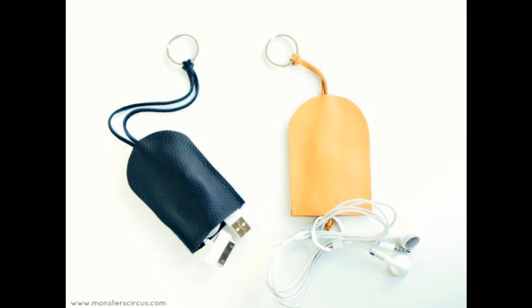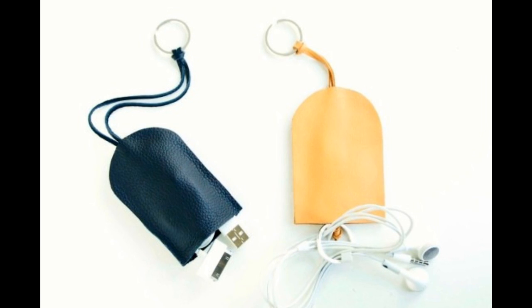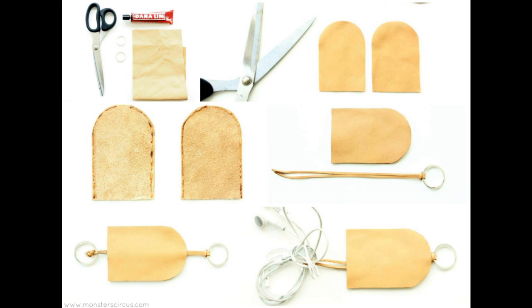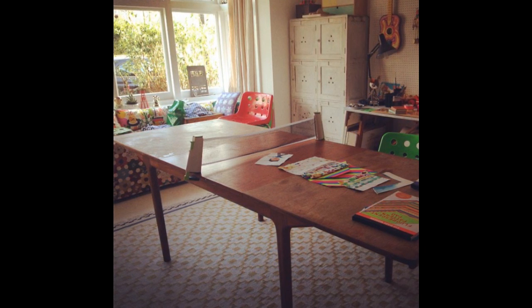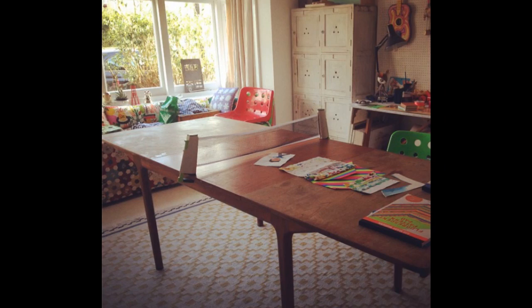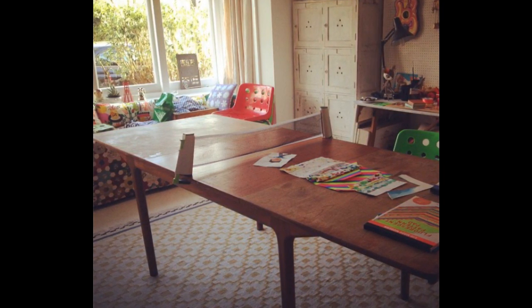11. Organize all those cords — laptop charger, headphones, GPS watch charger, iPhone charger — the list goes on. Don't let all those cords get tangled and take up lots of space when you can craft a cute way to store them. 12. Create multifunctional spaces. If you're living with roommates in a tiny place, or in a one bedroom to yourself, each square foot is extremely precious. Your ping pong table is now your place for games, dinner, and work.